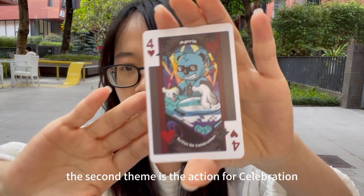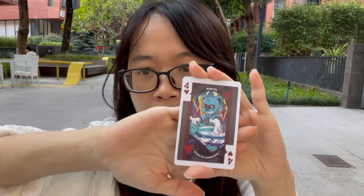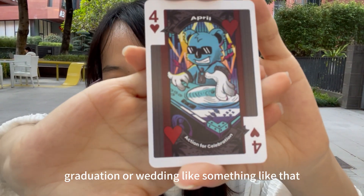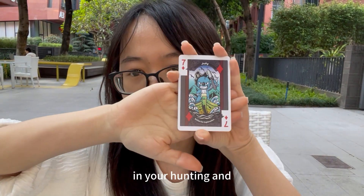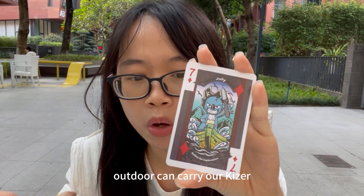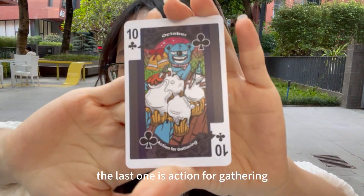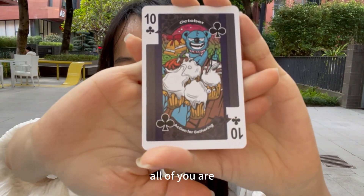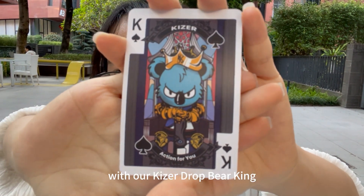The second theme is 'Action for Celebration' — we hope all of you have someone to celebrate milestones with, like gatherings, graduations, or weddings. The third theme is 'Action for Exploration' — for hunting and exploring nature, you can carry our Kaiser knife with you. The fourth theme is 'Action for Gathering' — during Thanksgiving and Christmas, we hope all of you gather with your friends and family and have a happy holiday.